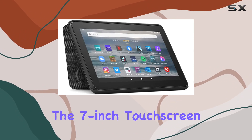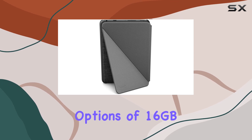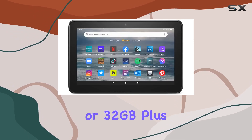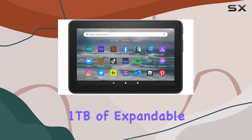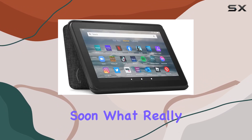First things first, the 7-inch touchscreen is the perfect size for on-the-go activities, and with storage options of 16GB or 32GB, plus the ability to add up to 1TB of expandable storage with a microSD card, you're not likely to run out of space anytime soon.